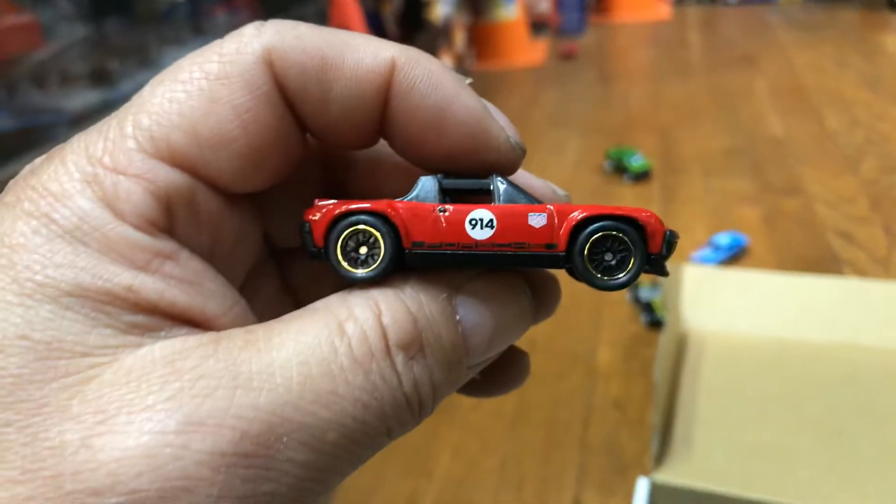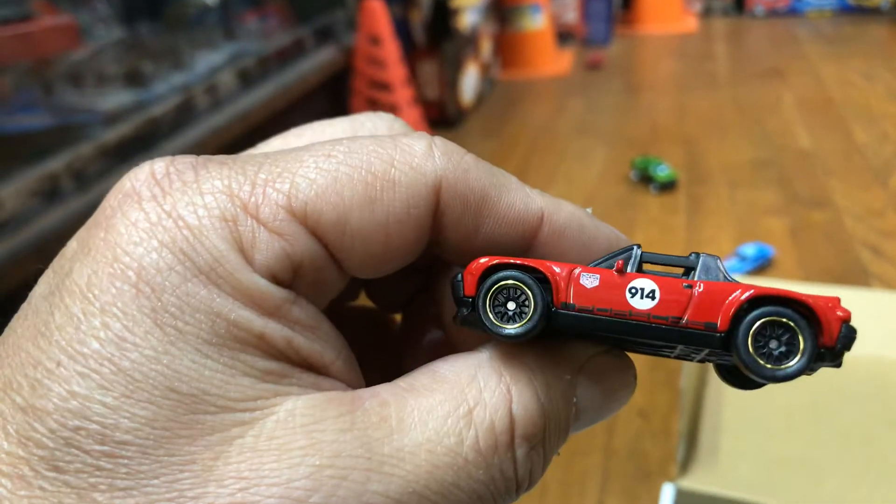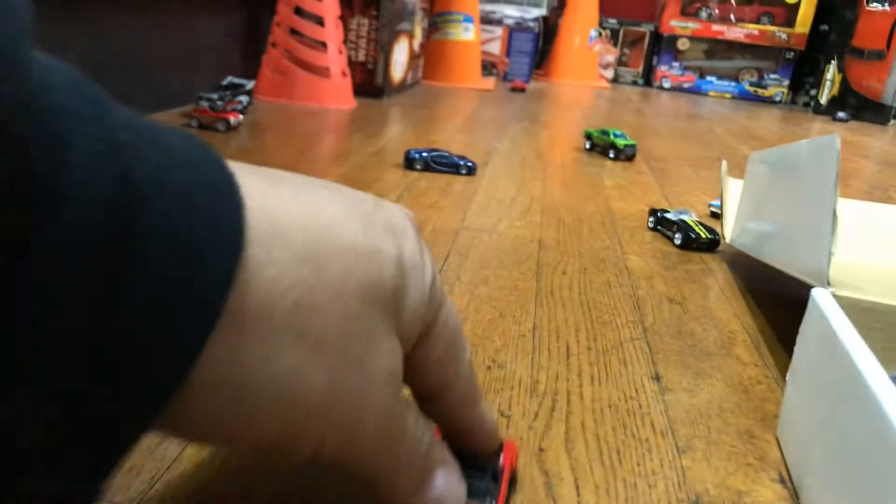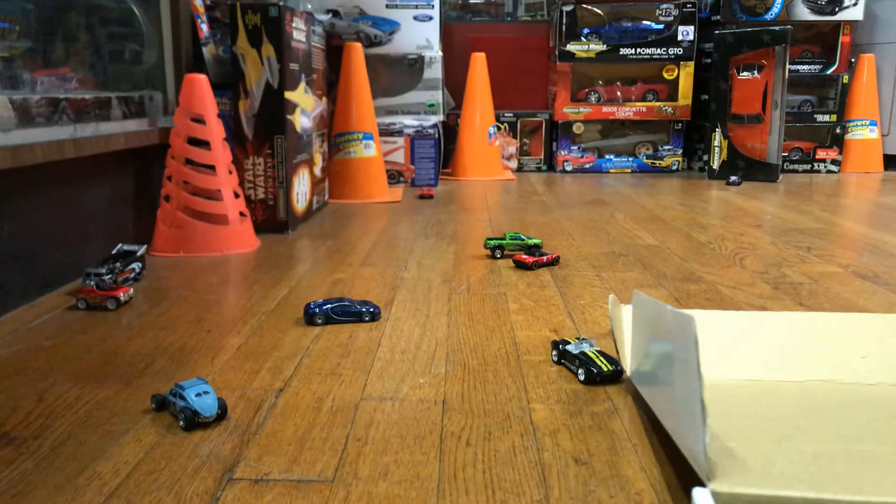I have a Porsche 914 — nice real riders, metal bottom. Let's see how good it rolls, guys — check it out. Oh, it crashed.